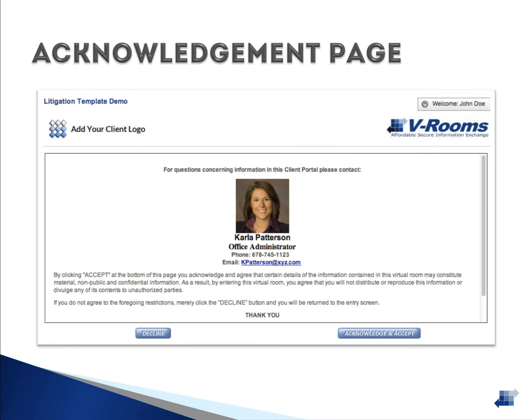The acknowledgement page is displayed before any user is allowed to enter the Data Room. This page is typically used to display a confidentiality agreement and information for the lead contact on the project. Users must acknowledge and accept the conditions set forth on this page each time they log in.